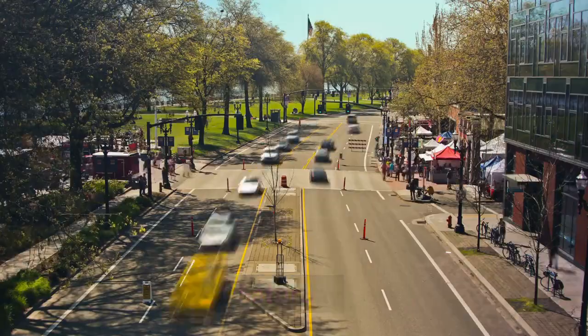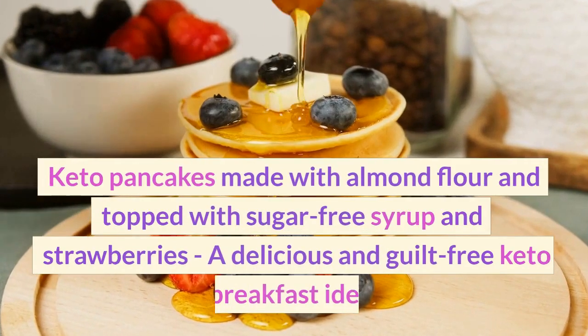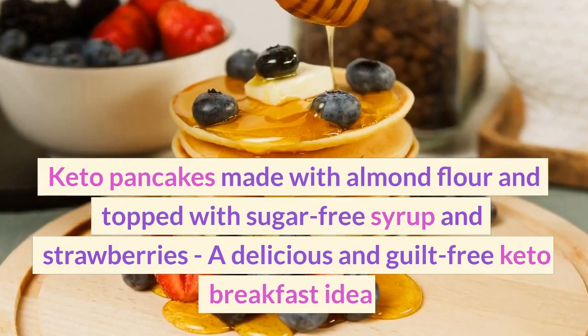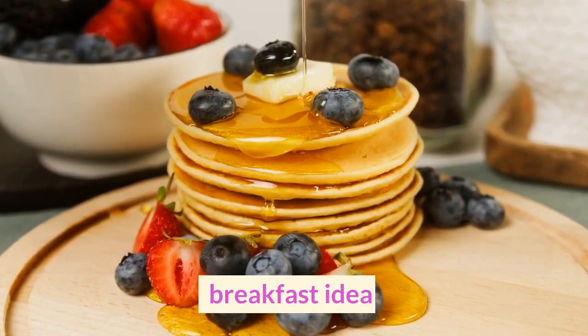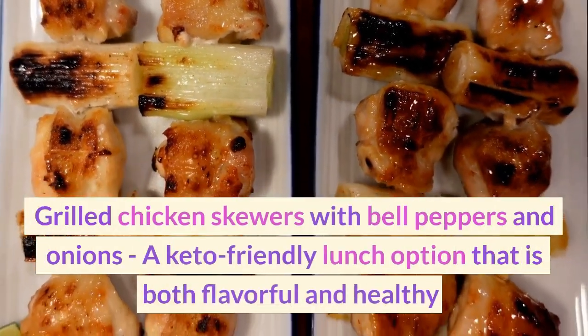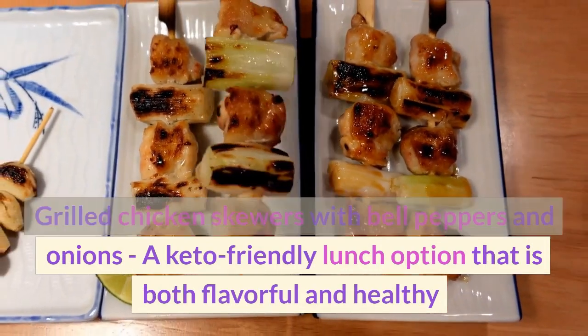Saturday. Breakfast: Keto pancakes made with almond flour and topped with sugar-free syrup and strawberries — a delicious and guilt-free keto breakfast idea. Lunch: Grilled chicken skewers with bell peppers and onions, a keto-friendly lunch option that is both flavorful and healthy.